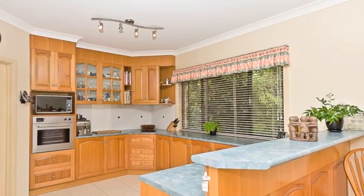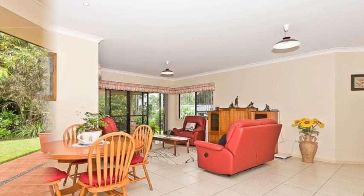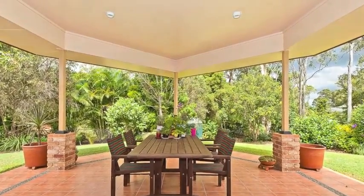A beautiful modern kitchen with quality appliances flows through to the meals area and lounge, and out to an undercover entertainment area overlooking a large manicured backyard.